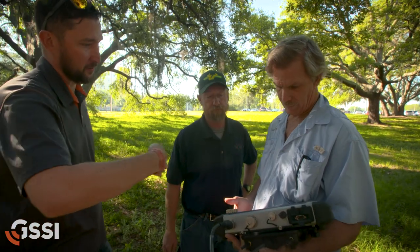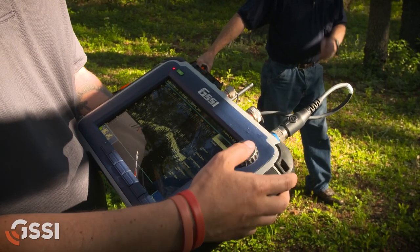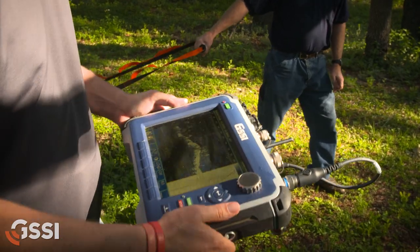There's a lot of adjustments you can do on the fly. I'm able to really go through and fine-tune it so I can bring out features that we have not been able to image before. It's a full suite of new capabilities that we haven't seen before.